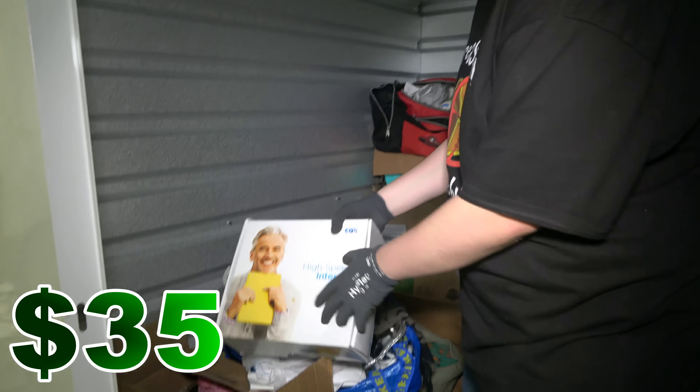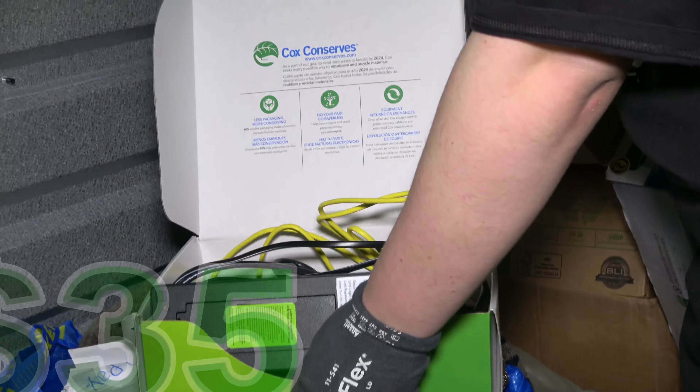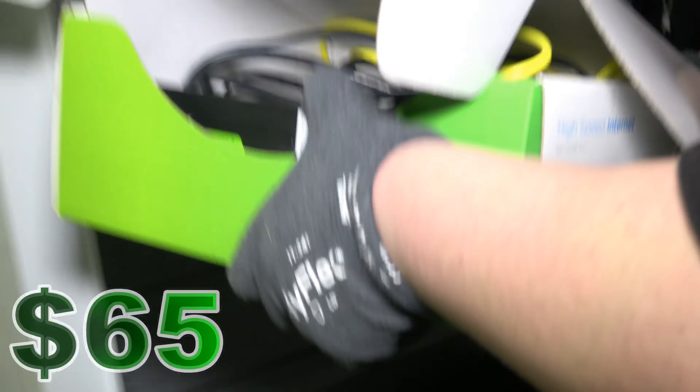Alright. High-speed internet. What is this? A router. Looks like a nice router. We might have a nice high-speed router. Ours is getting a little old.